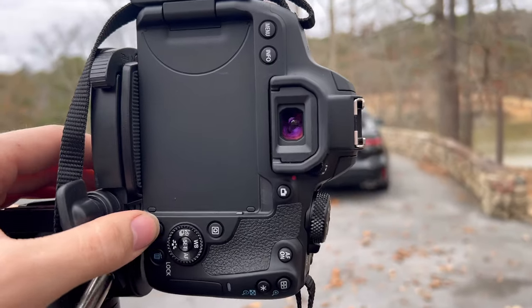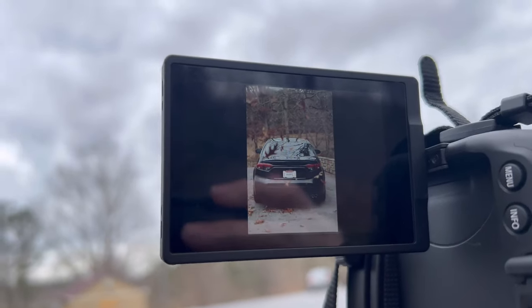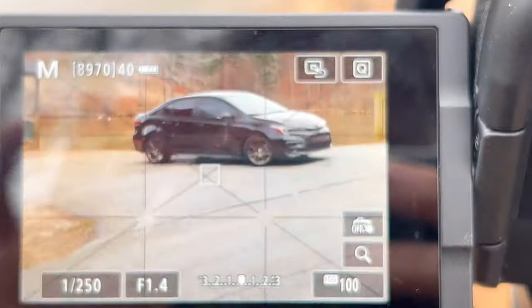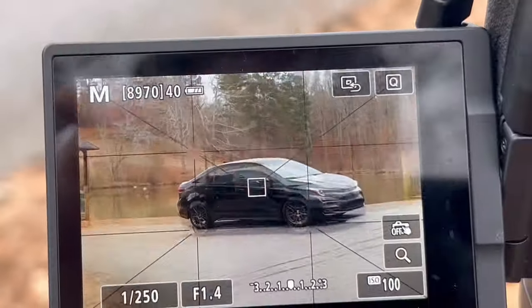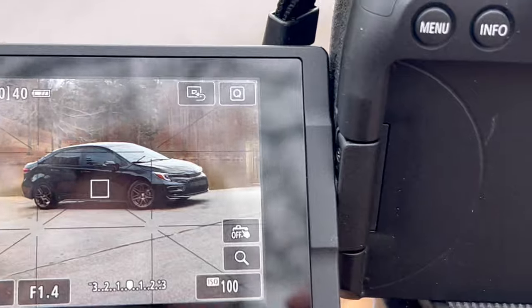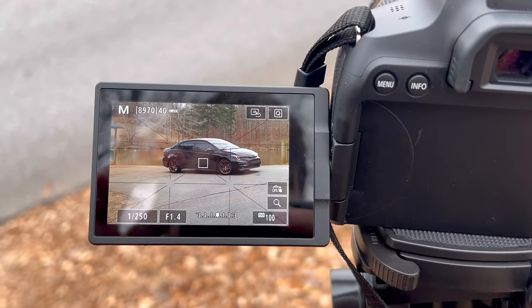That came out really good actually. A lot more leaves falling now, so we're going to try and get a shot with this. I haven't really aimed at his car too much yet — might have to get my other lens out for a bit closer because there's such a hill right here. We'll see how this looks when we get it all dialed in.